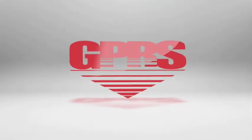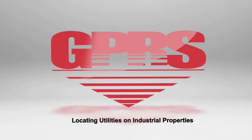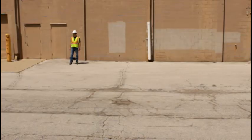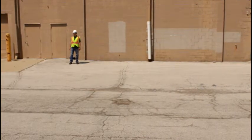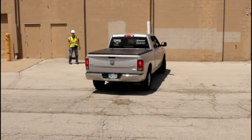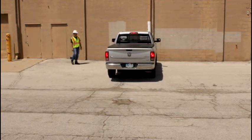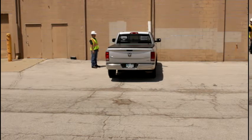Ground Penetrating Radar Systems specializes in locating shallow utilities and underground storage tanks on commercial and industrial sites. Our technicians are employees of the company, insured by the company, and driving company vehicles. Each one of our technicians is OSHA 10 certified and carries all required personal protection equipment for your job site.